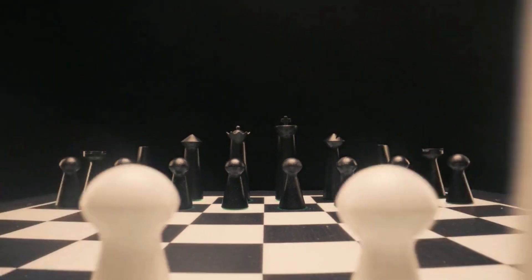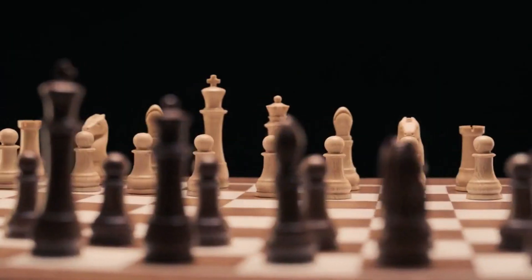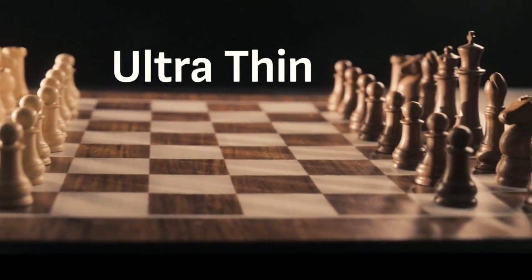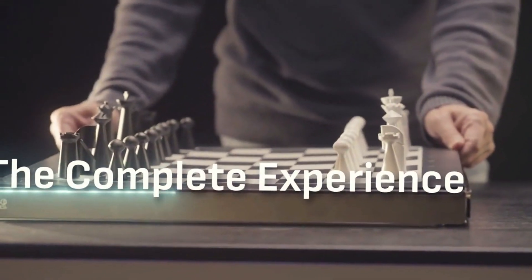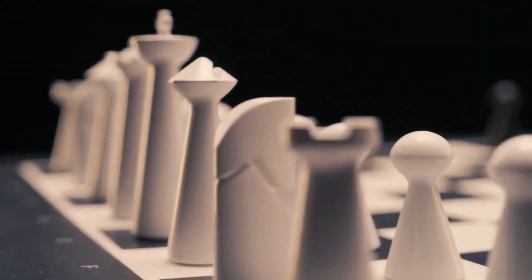As we ensure the technology is incredible, we also made sure the pieces and board are a masterpiece of craftsmanship. Go Chess Light is full-sized, slick, modern, and ultra-thin.